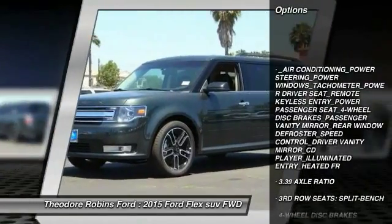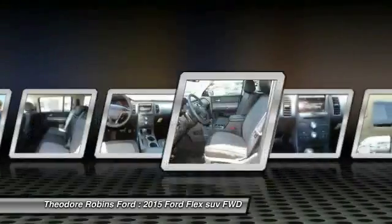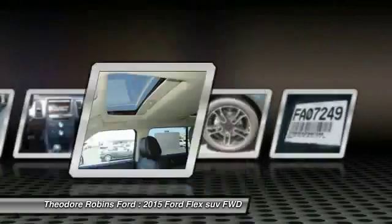Power passenger seat, traction control, dual airbags, air conditioning, front alloy wheels, power steering, Bluetooth wireless data link for hands-free phone, four-wheel disc brakes, cruise control, AM/FM/CD/MP3 radio.